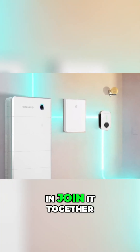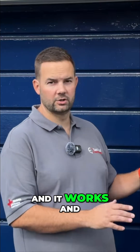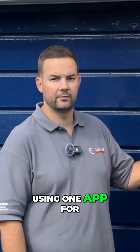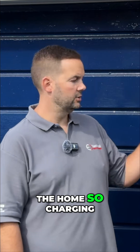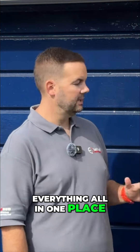You just connect this in, join it together with a data communication cable, and it talks and it works. That's the beauty of using one app for all your things around the home — charging, solar, batteries — everything all in one place, and it's a major advantage of the SIG Energy system.